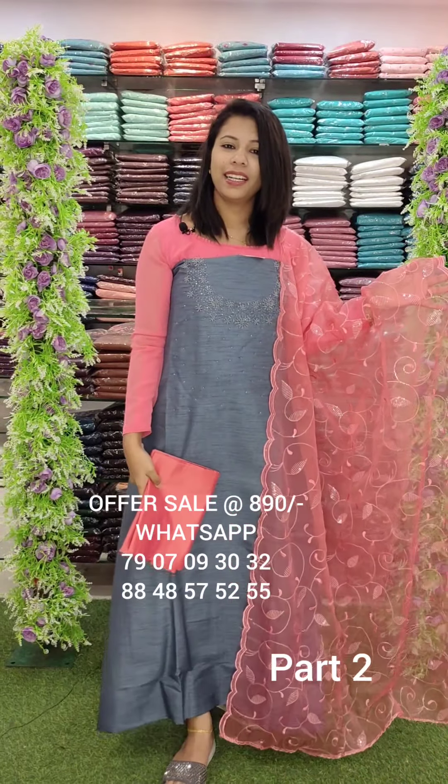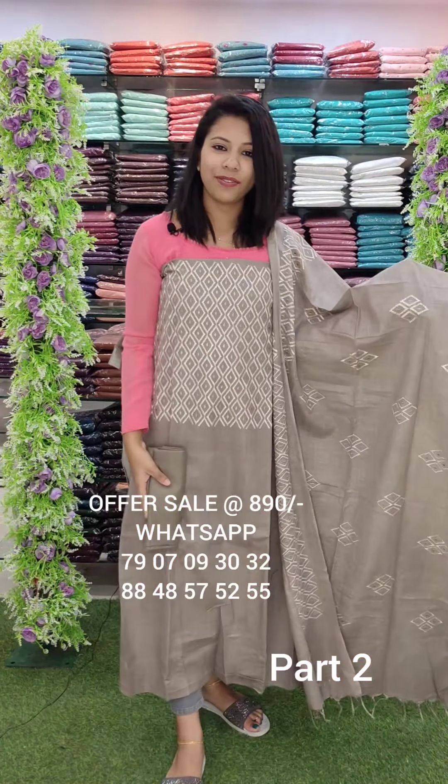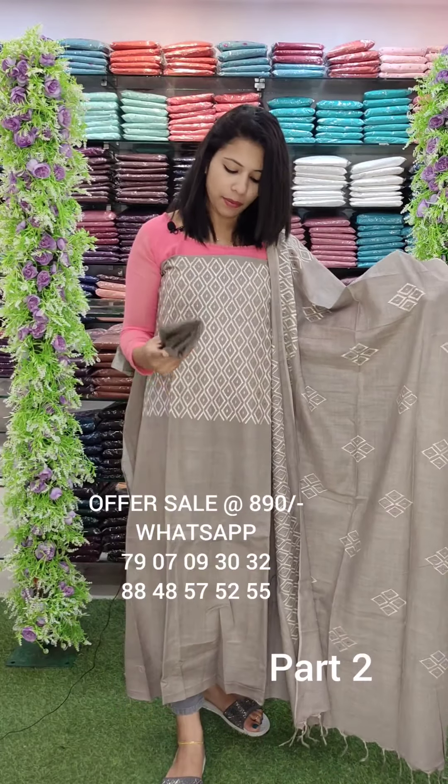Offer rate is 890. This is a pure linen fabric, chopped bottom, sand room, thread work style. Offer rate is 890.